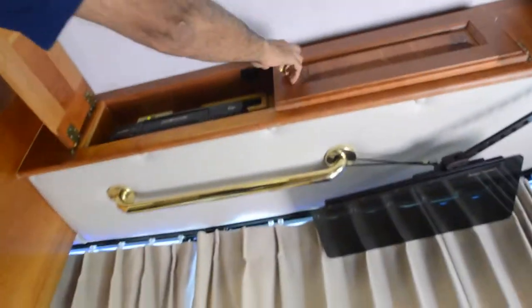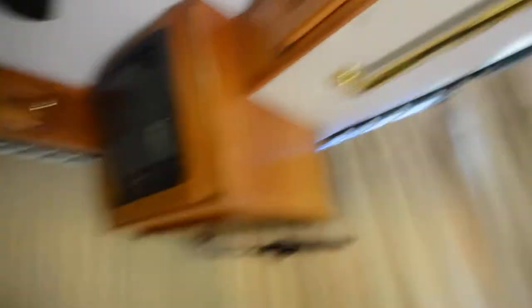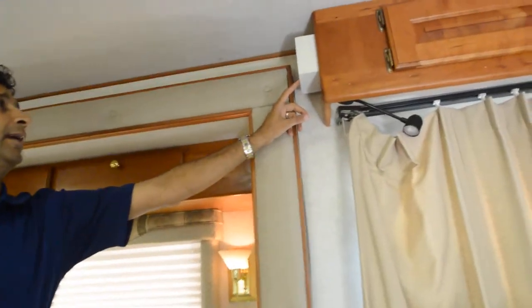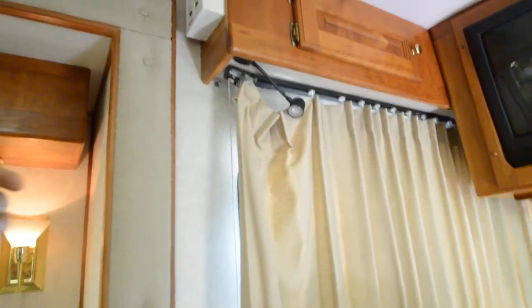It has a VCR up here. By the way, it has some type of dome satellite dish with a controller over here — it's a Winegard. It rotates and turns off. It's got a satellite dish on top.